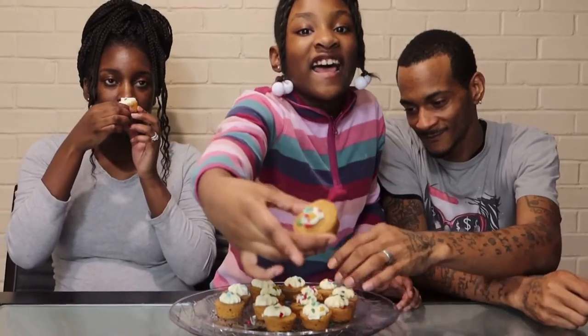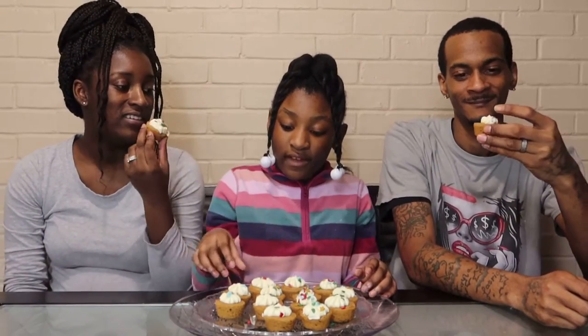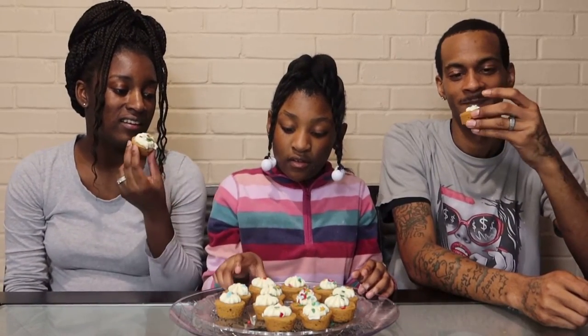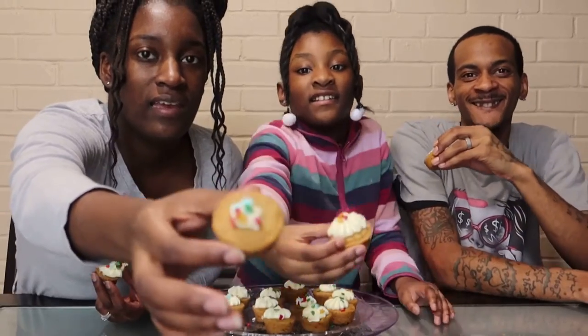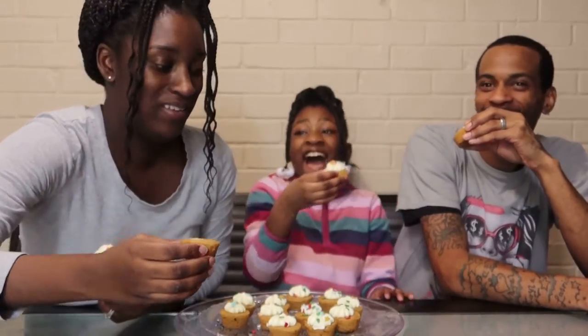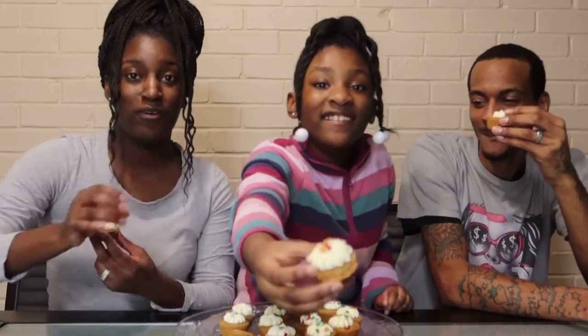Look at that — they're very soft. We had one that actually came in the container with just a little icing, that's all they gave. All right, let's try it out, guys, let's go.